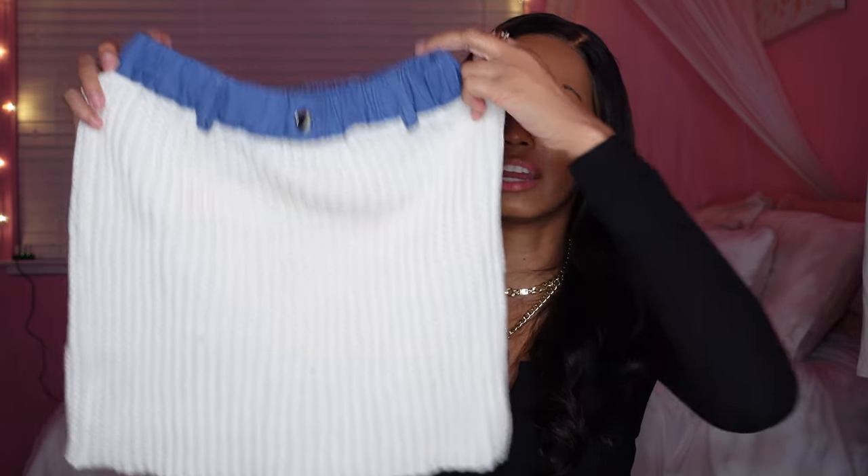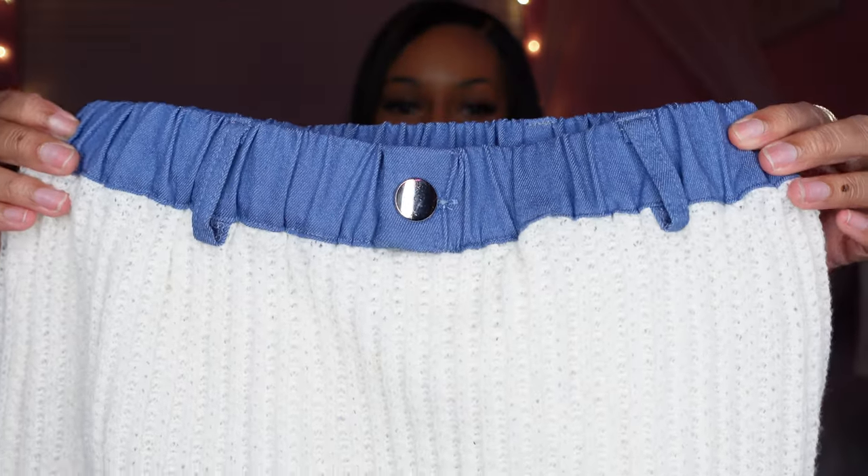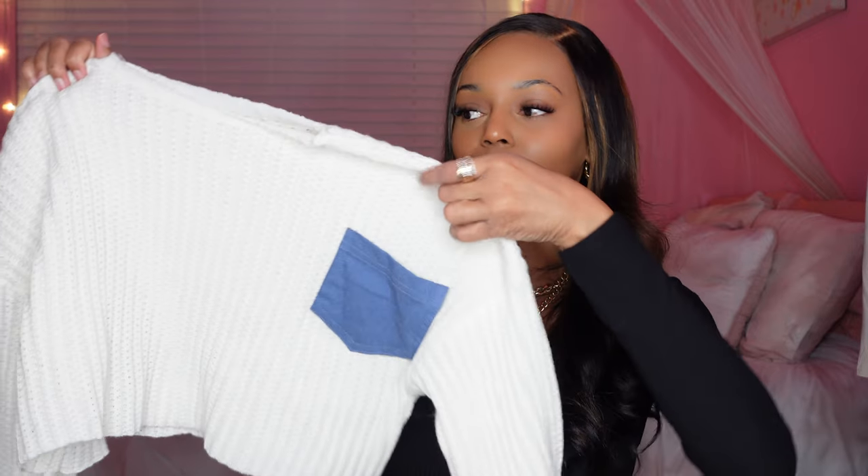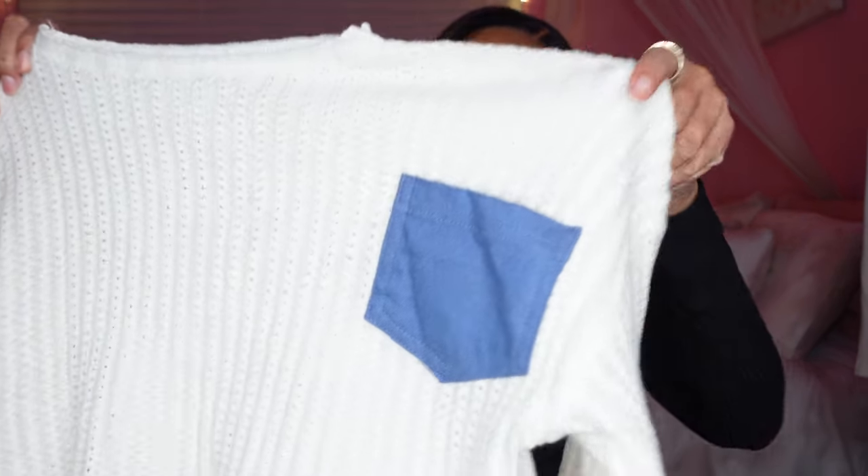Moving on to a two-piece sweater set — it came with a skirt and a sweater top. The skirt has a denim look to it and the sweater material is really really soft. The top is a regular little cream sweater with a little denim pocket, which I think is so cute — definitely one of my other favorite items in this haul. It would go really well with some denim boots to bring out the denim detail. I got the set in a size small; material is very soft and stretchy.